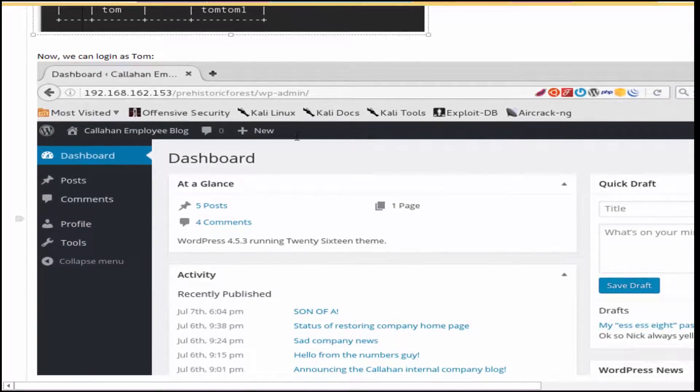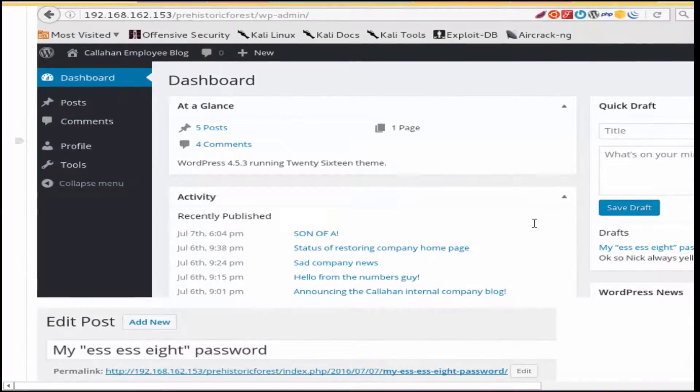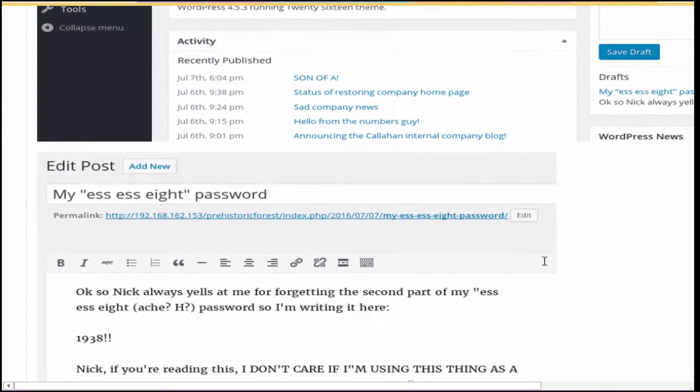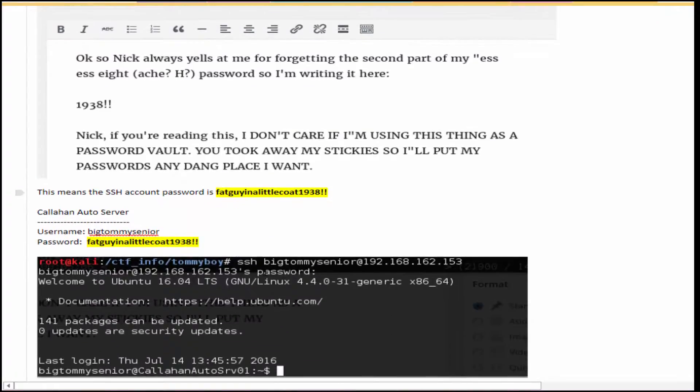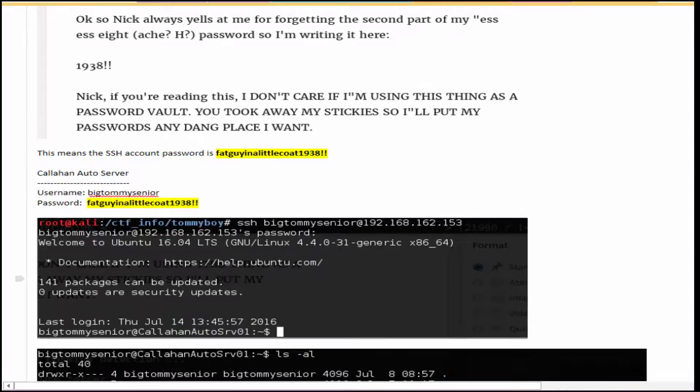Now we're able to go into WP Admin and log in as Tom. You'll notice immediately there's a draft email — you want to look at that because it has the missing numbers and additional characters necessary to complete the SSH account password, building on the clue from the inflated passwords.txt. So we're actually able to SSH into big Tommy senior's account using that password.